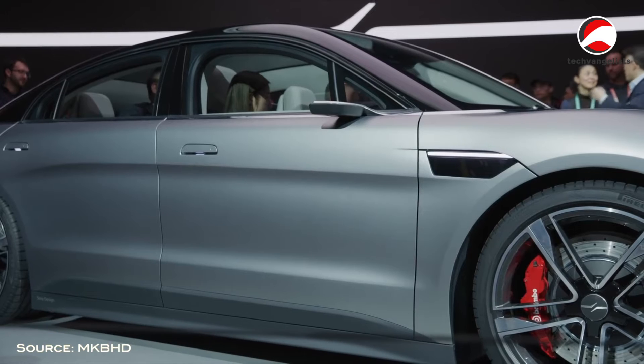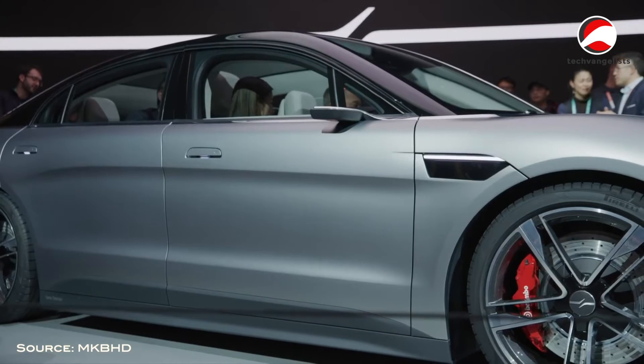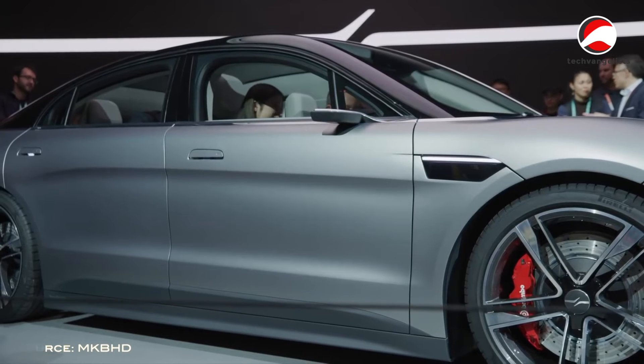The whole thing was this satin silver, so no ugly glossy paint with fingerprints or anything like that. And it also helps that it was lit really well.